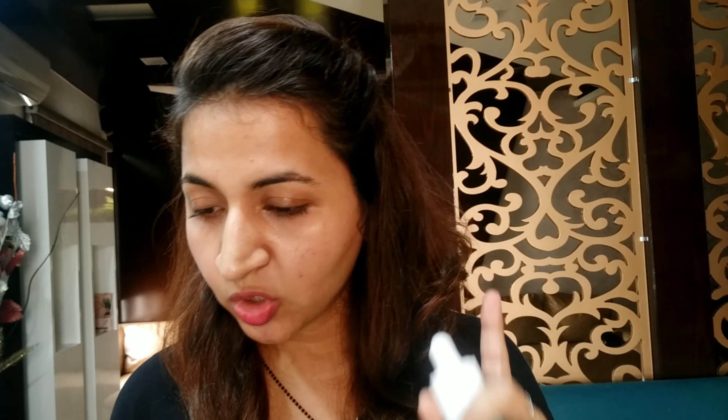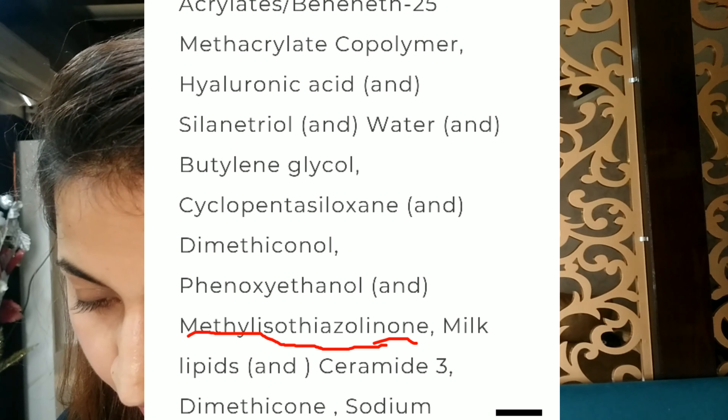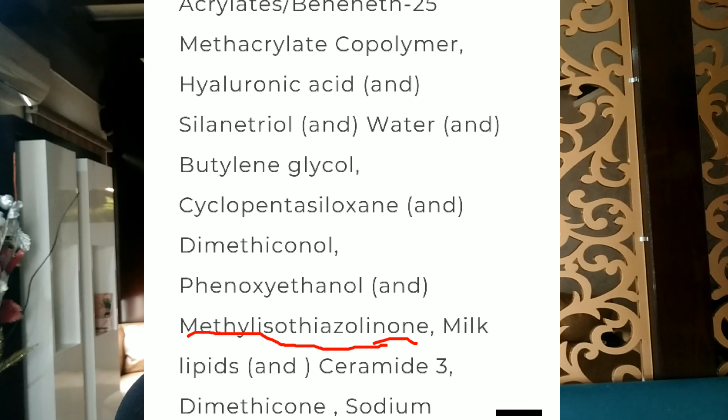Also, fragrance is just one word on the label, but it can contain an average of 30 to 50 chemicals. Additionally, this product has a preservative that is generally used in rinse-off products like shampoos or face wash, so it is probably not the best ingredient to use in a serum or cream.